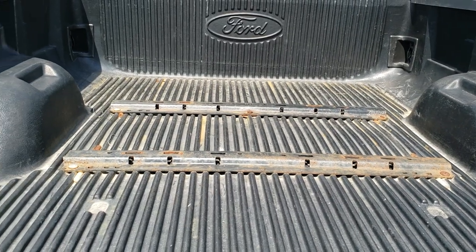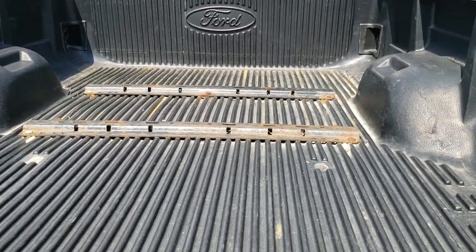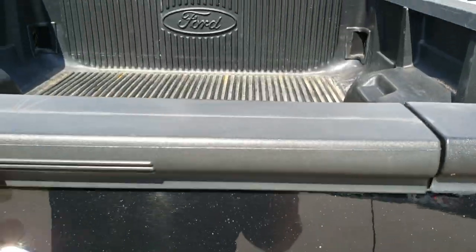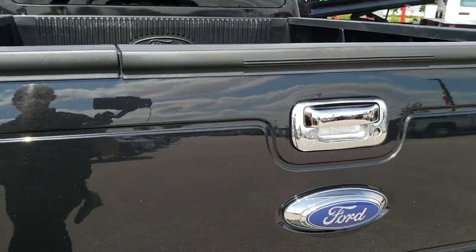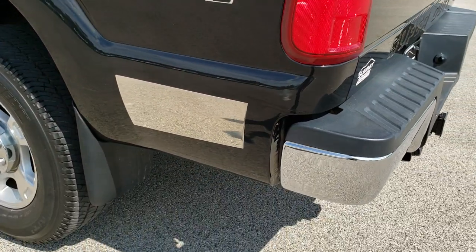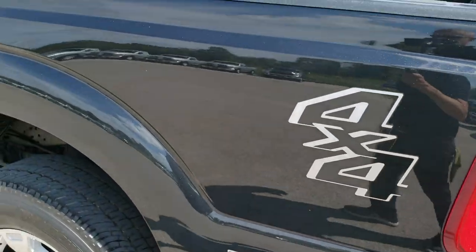It has a drop-in bed liner and 5th wheel bed rails, so it's all set to go for a 5th wheel hitch if you wanted to put one in. It also has the tailgate step assist, which is a really nice feature. If you've ever used it, it makes it easy to get in, and more importantly, it makes it easy to get out of the vehicle so you're not going to mess up your knees jumping out.